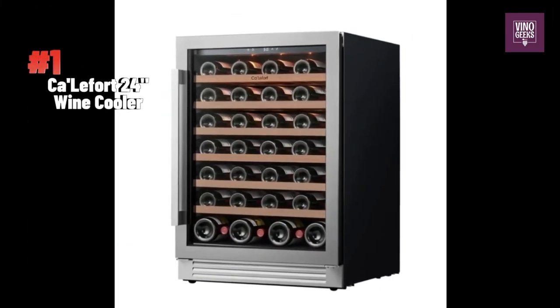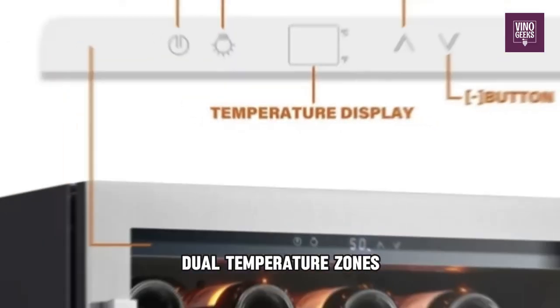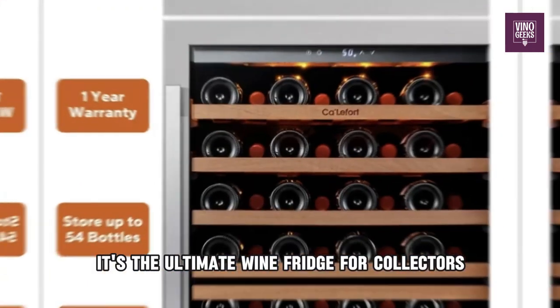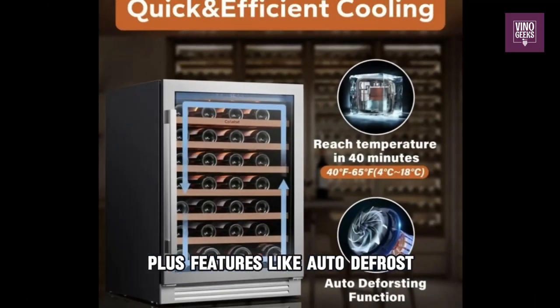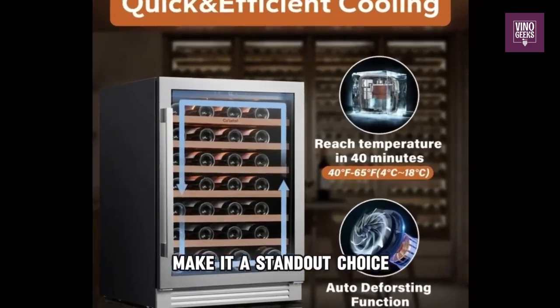And finally, our top pick is the Calamera 46-bottle Dual Zone Built-In Refrigerator. With its large storage capacity, dual temperature zones, and elegant stainless steel design, it's the ultimate wine fridge for collectors. Features like auto-defrost, triple-layered glass door, and temperature memory function make it a standout choice.